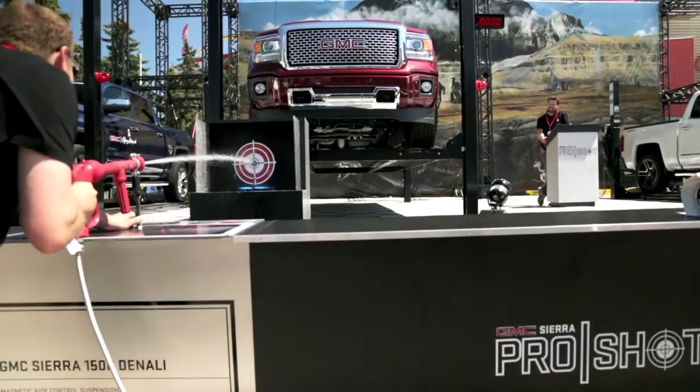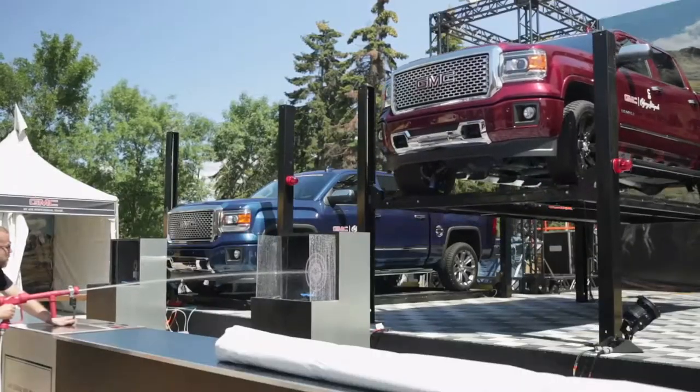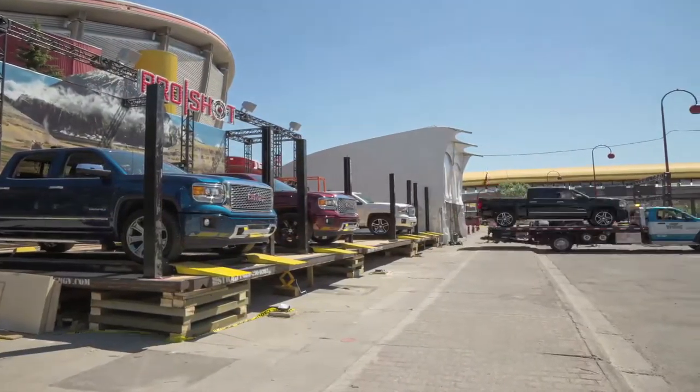We're here at the GMC Pro Shop, which is a Midway game. It takes a lot of precise engineering to lift four full-size GMC trucks in the air. We're leveling the deck — we have to level all the truck lifts and make sure everything is precise.